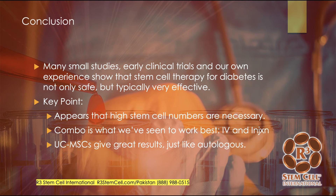In conclusion, there are many small studies, early clinical trials, and our own experience which have shown that stem cell therapy for diabetes is not only very safe but typically very effective. We see this over and over again. We've never had a significant adverse event. Patients do not reject the material. We've never had a communicable disease. It appears that high stem cell numbers are necessary, and we usually use a combination of IV and various injections.